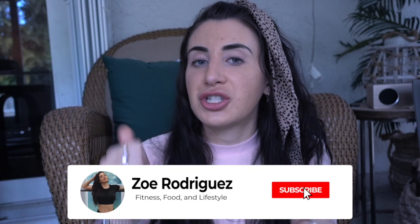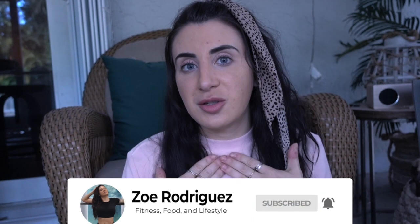Welcome back to a new video. So as you can see by the title, it's going to be a full day of eating. I actually filmed this yesterday. I just want to go over what I ate and kind of what I've been doing. If you want to see more full day of eating videos, make sure to leave a thumbs up below — I would super appreciate it. Leave a comment below.